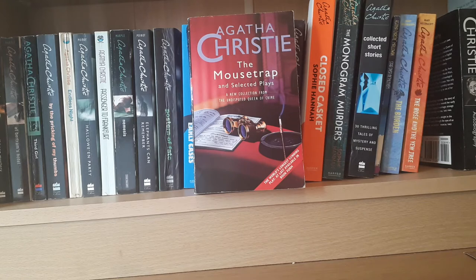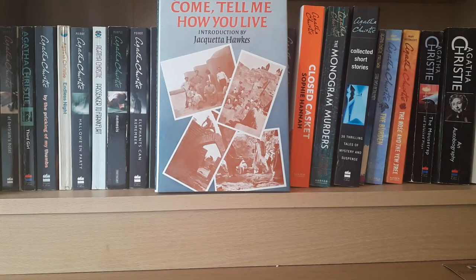This is The Mousetrap and Selected Plays — a collection of four play scripts. It contains And Then There Were None, which our group has also done on stage; Appointment with Death, which we haven't done; The Hollow, which I showed you earlier in play form; and The Mousetrap.